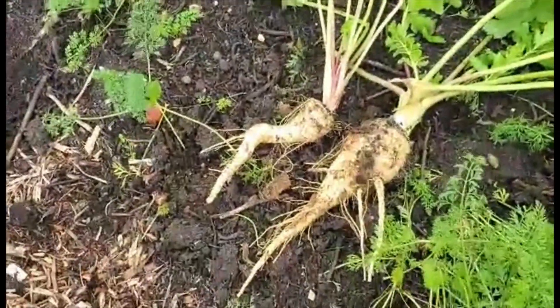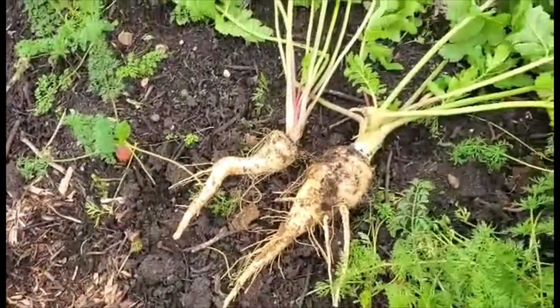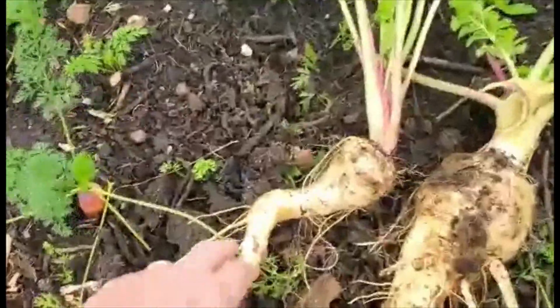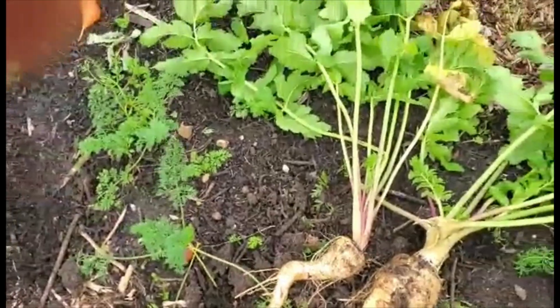So this is the parsnip we just dug up and they're quite a nice size. The left one is a bit wonky, but who minds, nobody minds.